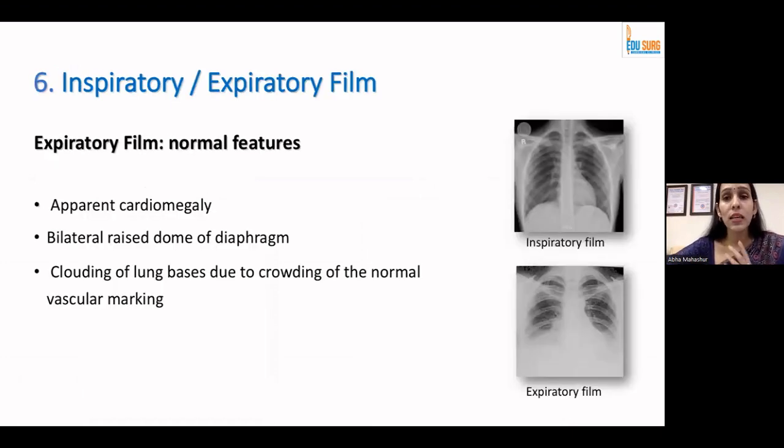Normally, an inspiratory film is the ideal film on which to comment on lung parenchyma. On an expiratory film, you can see apparent cardiomegaly, bilaterally raised diaphragm, and crowding in the bases — so you can misdiagnose pleural effusion, pulmonary edema, or interstitial changes. However, there are scenarios where we want an expiratory film — such as for pneumothorax or a bulla in the lung, where after expiration the area with air gets enhanced.